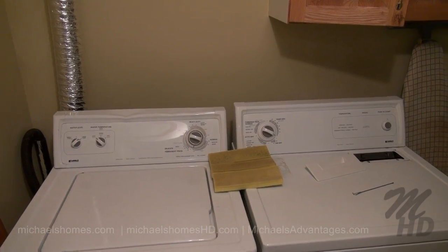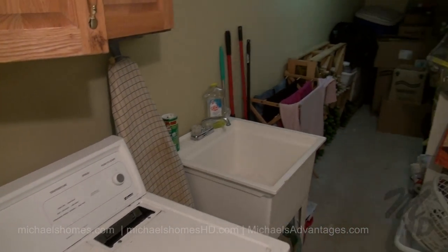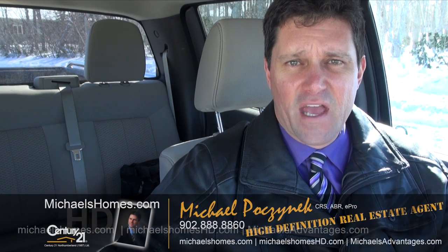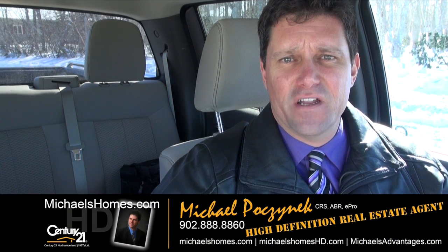We also have a basement-level washer and dryer, a utility sink, and this rather large, super-long storage room. That concludes my coverage of 155 Linda Drive.